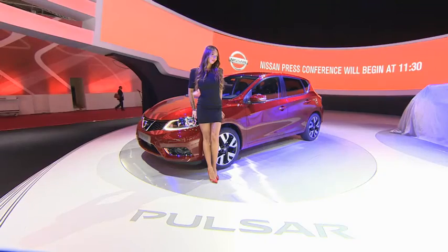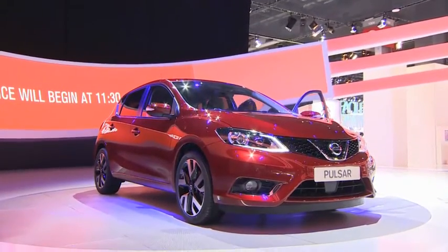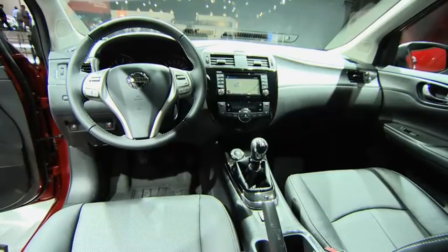Pulsar is packed with technology and we put into the car similar technology we have in our class-leading Qashqai and X-Trail. The round-view monitor is available, but also it's got the advanced safety shield system. It makes the car much easier to drive and provides high levels of safety, which we think is really important.